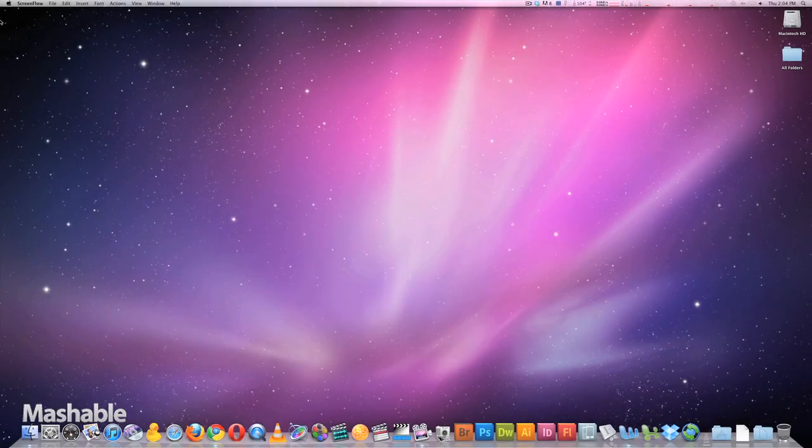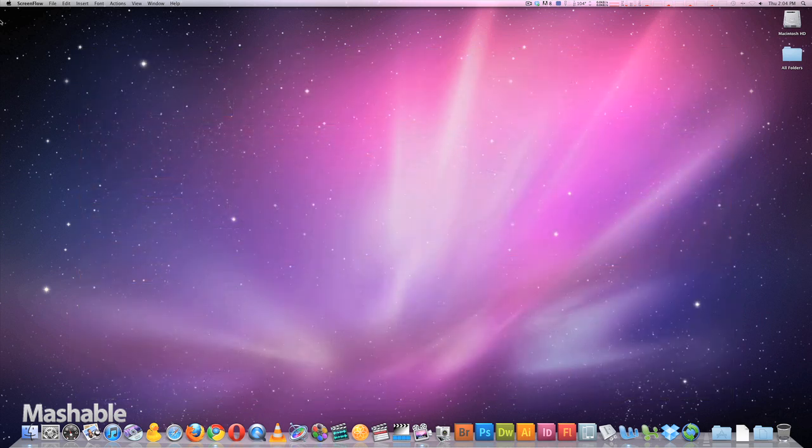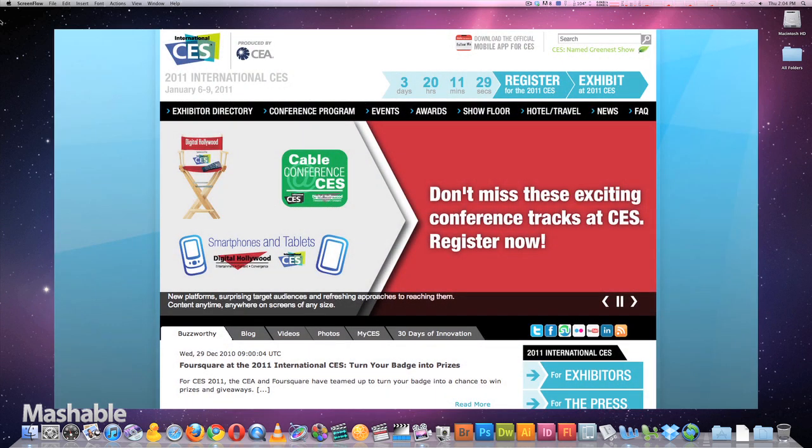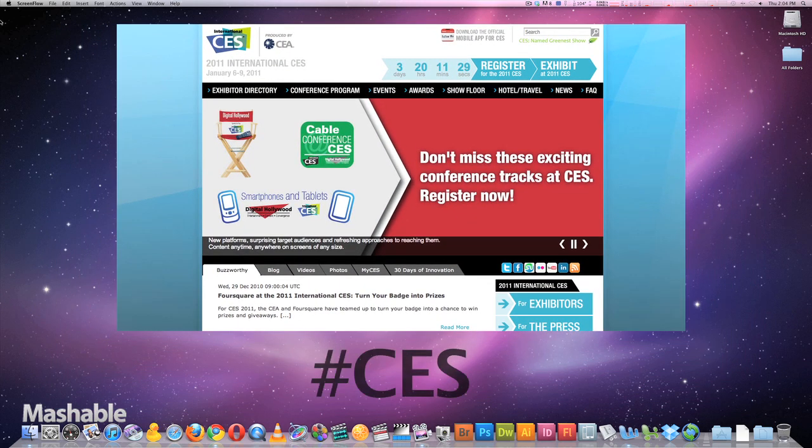Advanced Twitter search can also be used to keep up with events going on in your industry. One way to do this is by following trade shows and conventions. For example, I'm going to the Consumer Electronics Show this month and I know the hashtag for the event is #CES, so I can use that to find all the CES-related news I need.